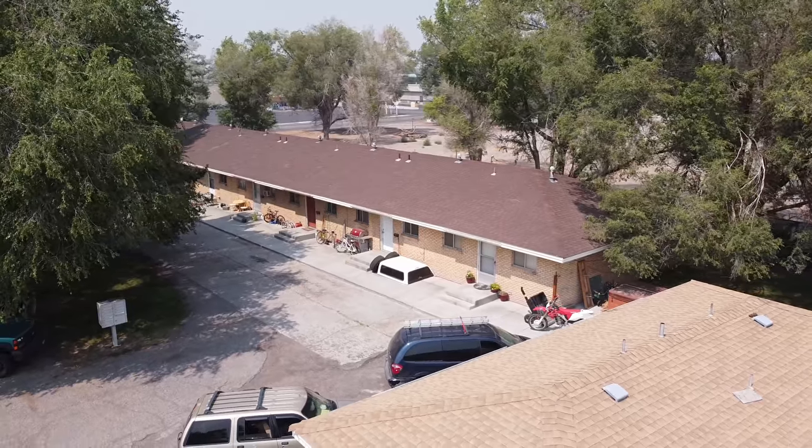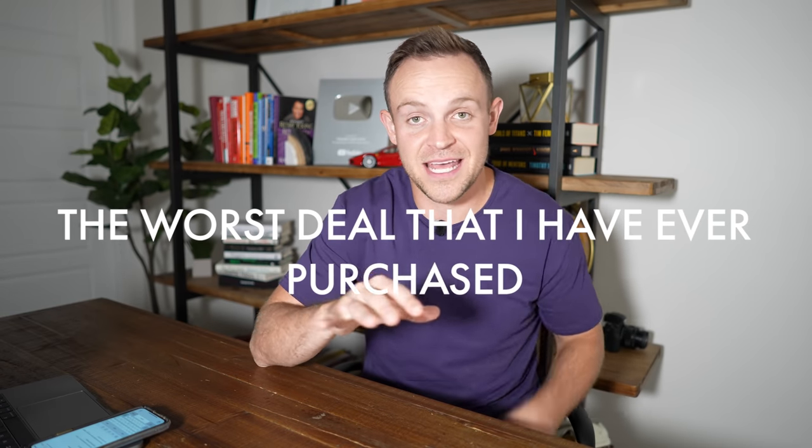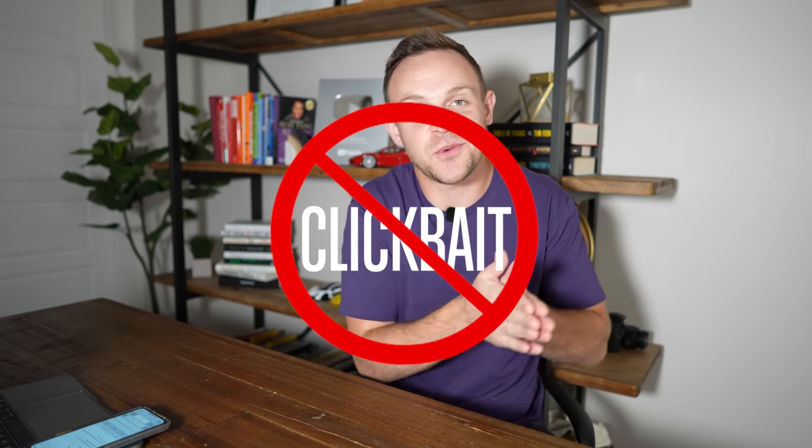If you're new to the channel, I've been investing in real estate for the last eight years. I currently own 136 units of rental real estate, and I've had some good deals, some great deals, and some deals that I've learned a lot from. But this deal — this 11-unit apartment complex that I just purchased — is truly the worst deal that I have ever purchased. That is not clickbait. In this video I'm going to show you how much money this deal is going to lose me, and then what I plan on doing to change that.